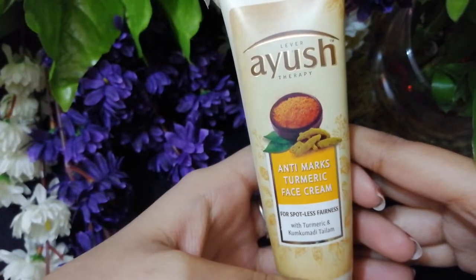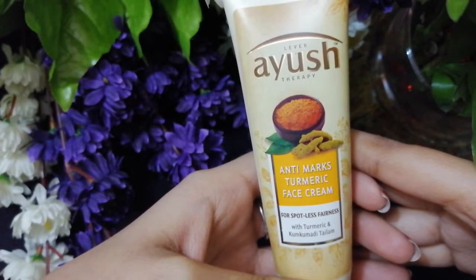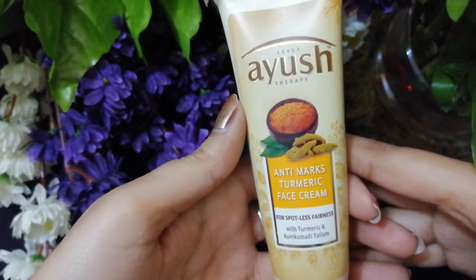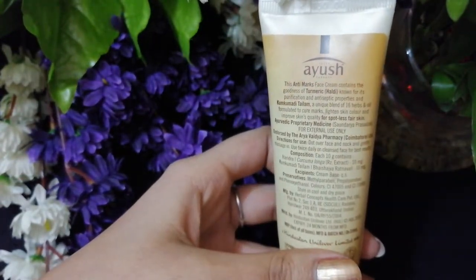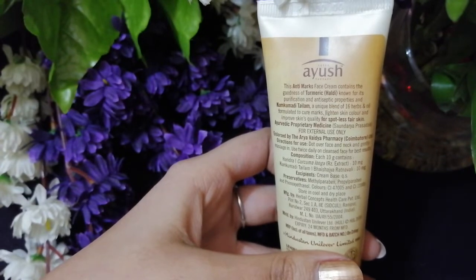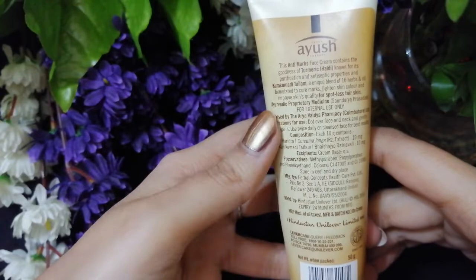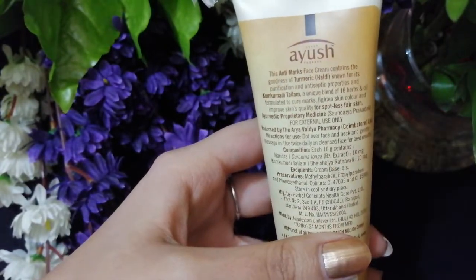I just randomly saw this brand and the cream in a medical store. I've already used two products from their brand, so I thought of giving it a try. I bought the cream and gave it a go. I've been using the cream for two weeks now and I have really seen a significant difference in the extent of my marks and spots.